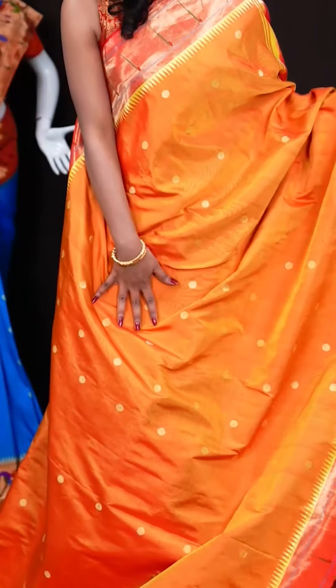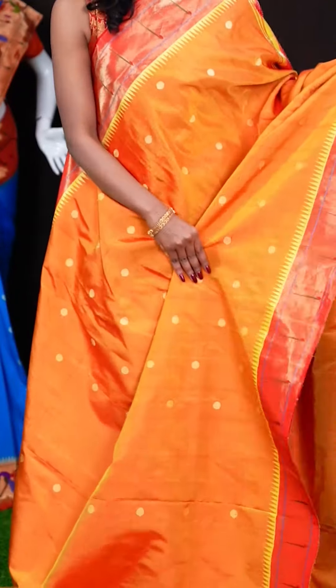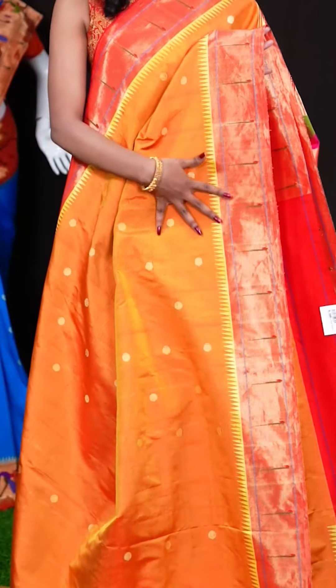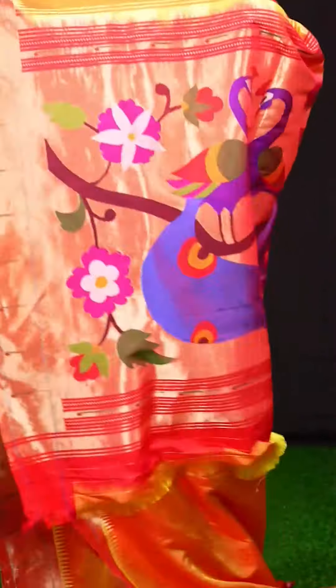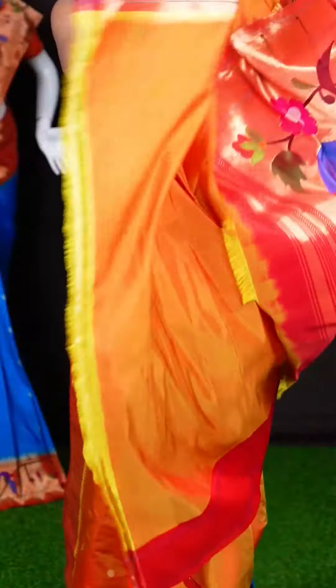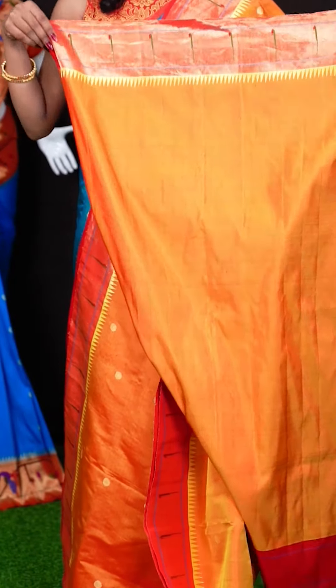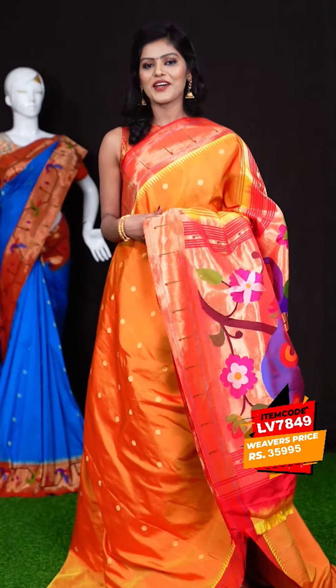Here we have a mustard yellow with red colour combination one. This one has got all-over Dizana motifs. The border is a contrast red colour with a single Munia design as well as temple design. Here it has got a Paitani pallu. When it comes to the blouse, it's a surf plain blouse with border. The item code is LV7849 and the wish price is 35,995 rupees only.